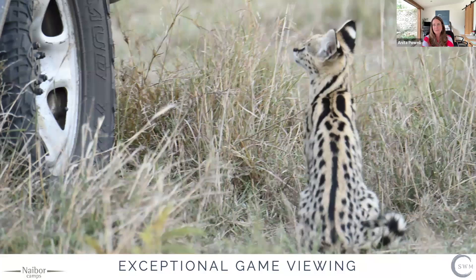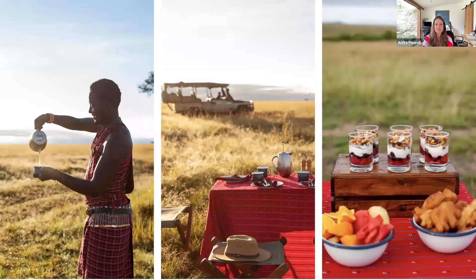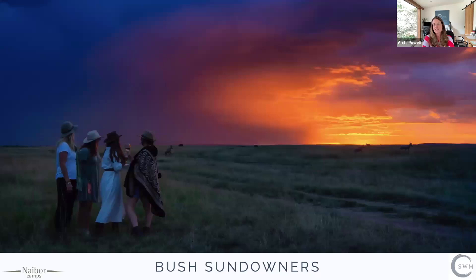We have exceptional game in our area — you can see everything, even rhino in the Maasai Mara where we are. All the cats are there too — this is a serval cat taken recently. The game viewing is there all year round, not just at a specific time. We also love doing bush picnics — all our bush picnic bags are brand new with beautiful tablecloths and a wonderful offering out in the bush, including freshly brewed coffee. The sunsets have been particularly amazing recently, and sundowners in the bush are always magical.